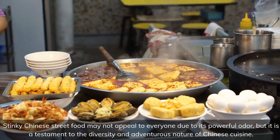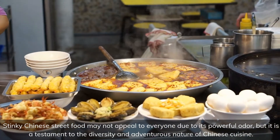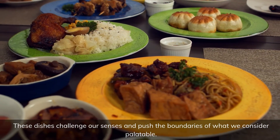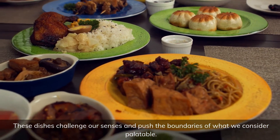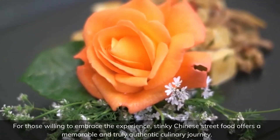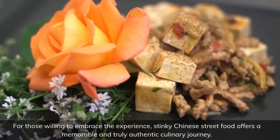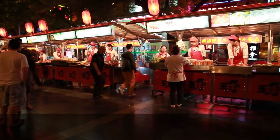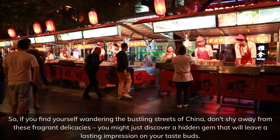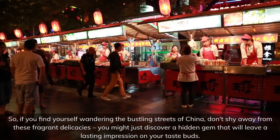Stinky Chinese street food may not appeal to everyone due to its powerful odor, but it is a testament to the diversity and adventurous nature of Chinese cuisine. These dishes challenge our senses and push the boundaries of what we consider palatable. For those willing to embrace the experience, stinky Chinese street food offers a memorable and truly authentic culinary journey. So if you find yourself wandering the bustling streets of China, don't shy away from these fragrant delicacies — you might just discover a hidden gem that will leave a lasting impression on your taste buds.